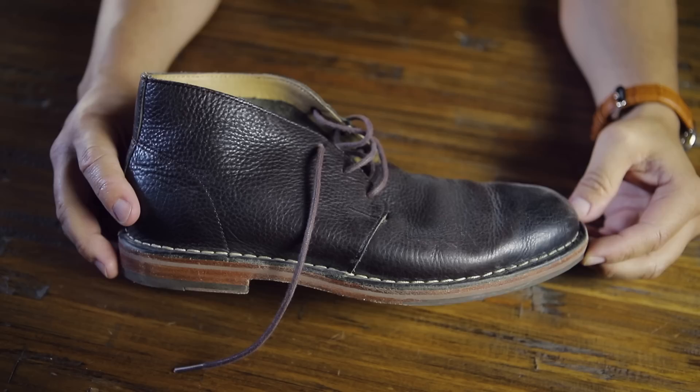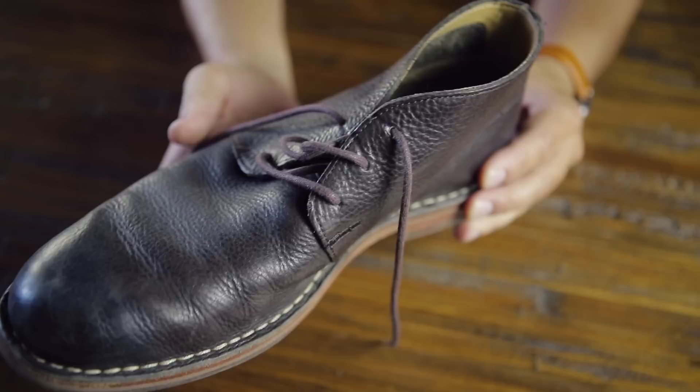Next up, I've got these chukka boots from Cole Haan — a nice classic sole, a little bit of a heel, this sort of dark chocolate brown. Super comfortable, really versatile. Jeans, chinos — mix it up. You can wear these things with just about anything.